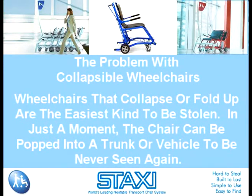The Problem with Collapsible Wheelchairs. Wheelchairs that collapse or fold up are the easiest kind to be stolen. In just a moment, the chair can be popped into a trunk or vehicle to be never seen again. Although wheelchair theft seems tasteless, it happens often.